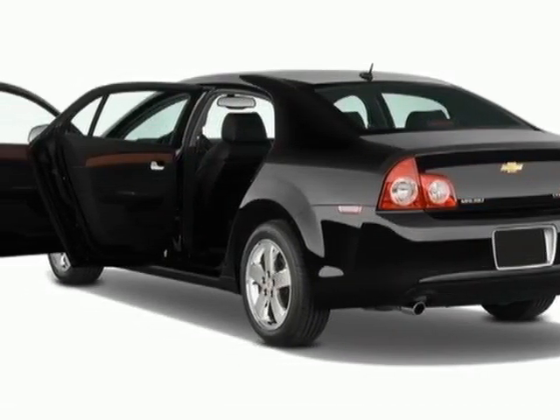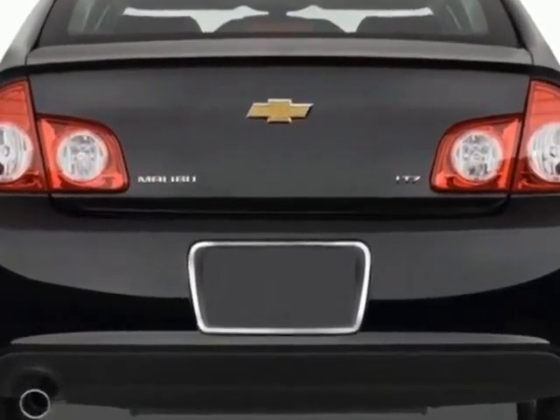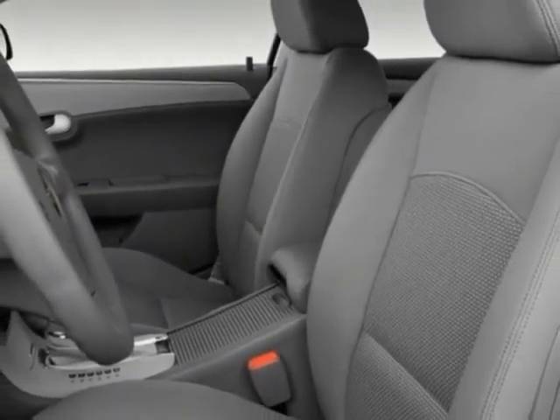This vehicle gets an estimated 22 miles per gallon in the city and an estimated 33 on the highway. This Malibu boasts a 2.4-liter in-line-four engine and has a 6-speed automatic transmission.